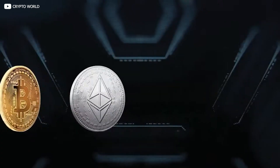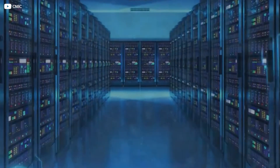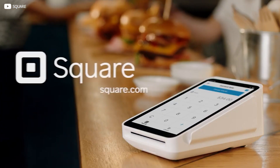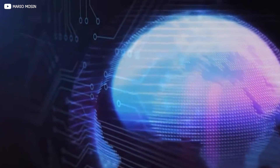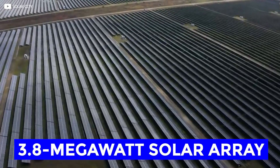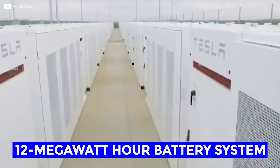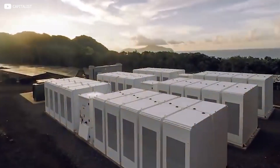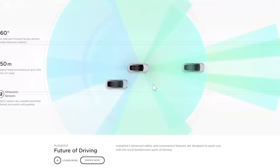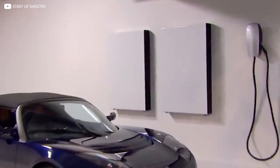Tesla is getting back into the cryptocurrency game with a new Bitcoin mining project powered by Tesla's solar panels and Megapack battery units. The project is a collaboration between Tesla, Jack Dorsey's digital payment company Block (formerly known as Square), and Blockstream, which makes applications that support the Bitcoin network. The three companies are teaming up to build a Bitcoin mining farm in Texas, featuring a 3.8 megawatt solar array paired with a 12 megawatt hour battery system — four Tesla Megapack units. This allows people to buy electric cars from the manufacturer with crypto.